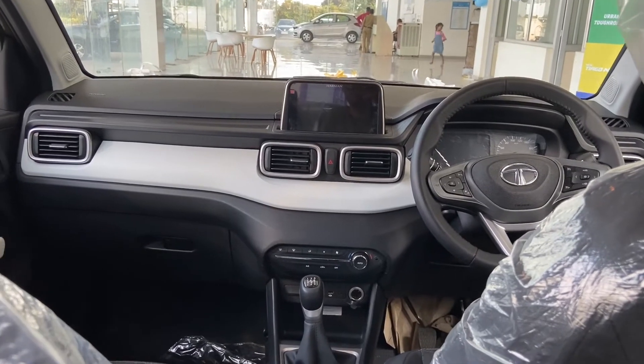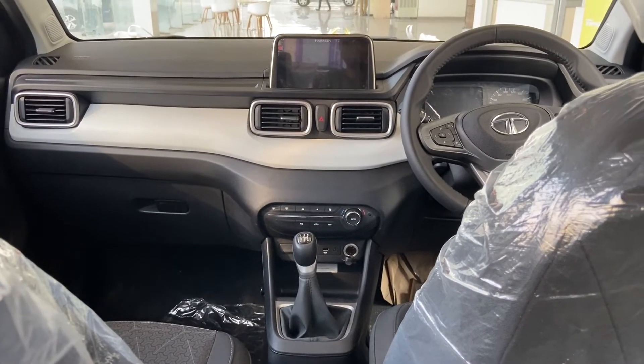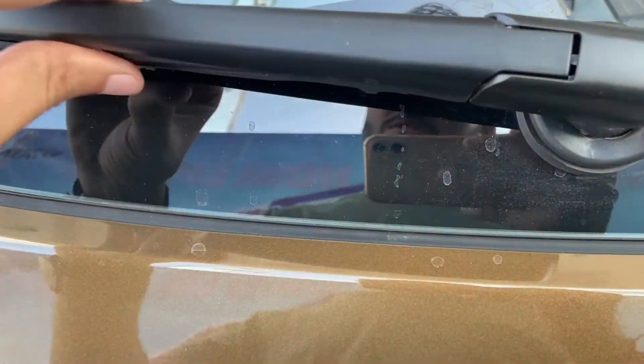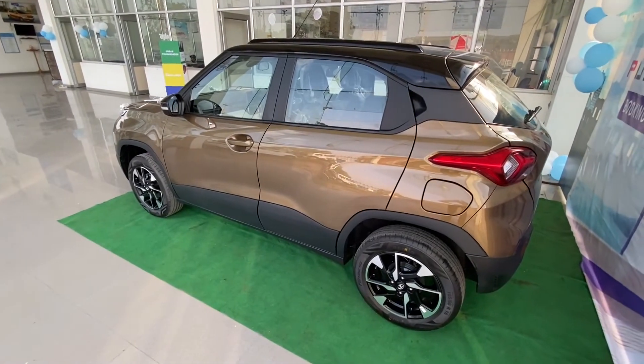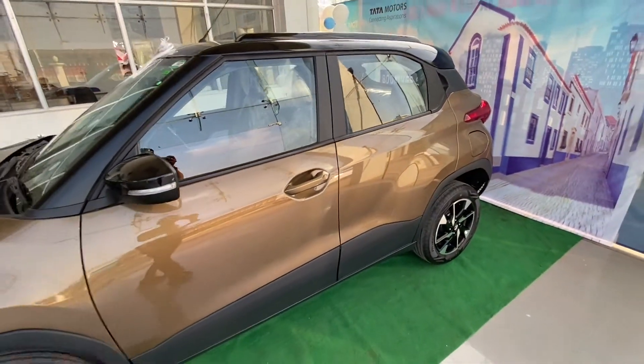This car looks like the Tata Punch — it has a good overall presence. The roof rail is also functional, though I'm not sure how much weight it can take, but it's there.